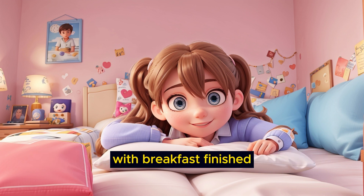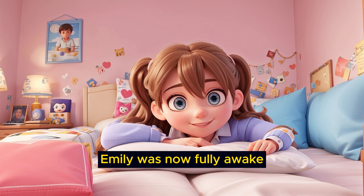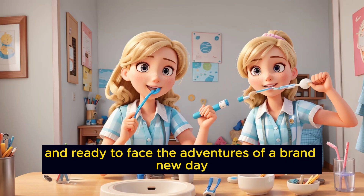With breakfast finished, Emily was now fully awake and ready to face the adventures of a brand new day.